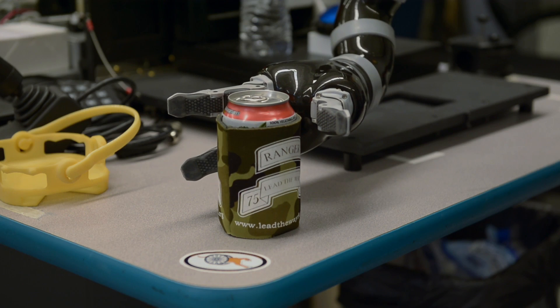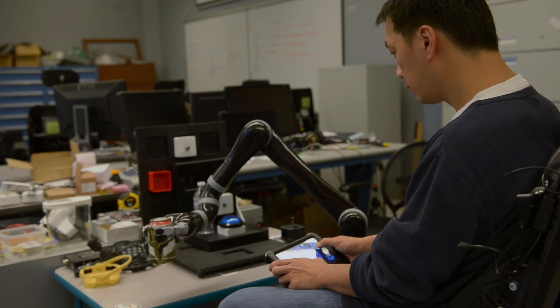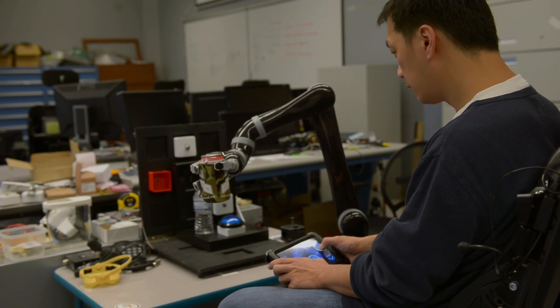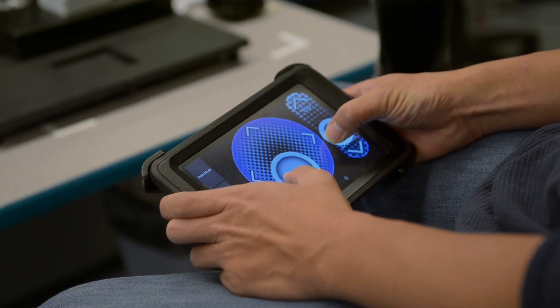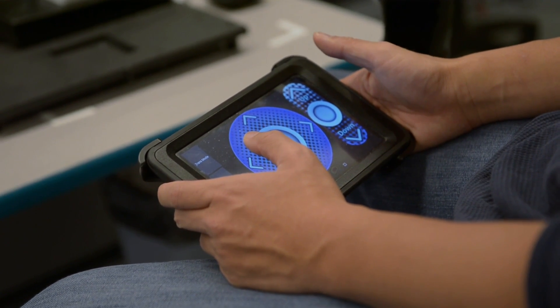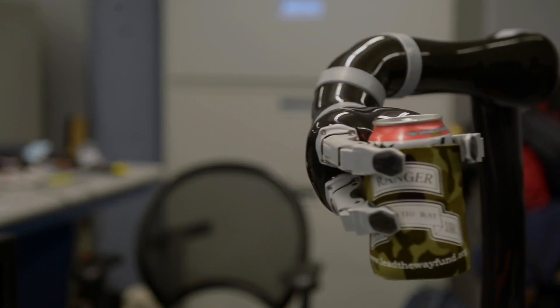The reason we developed this interface is that we tested the current original robotic interfaces and a lot of users have difficulty learning them — they either have to memorize keys, memorize commands, or memorize combinations of different keystrokes.